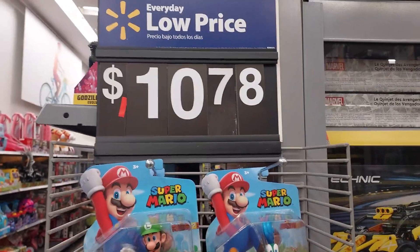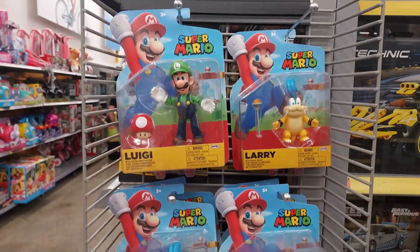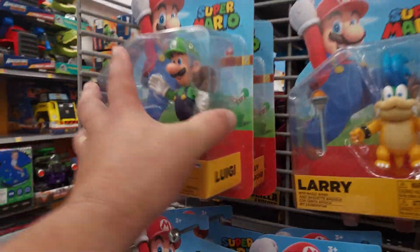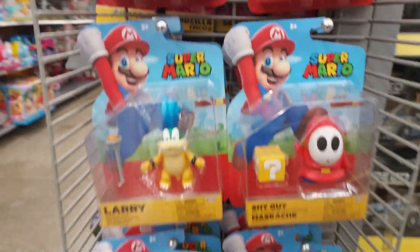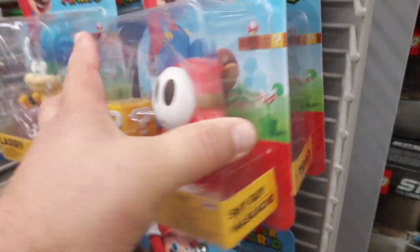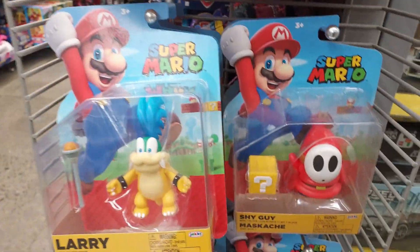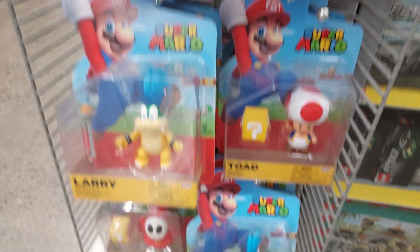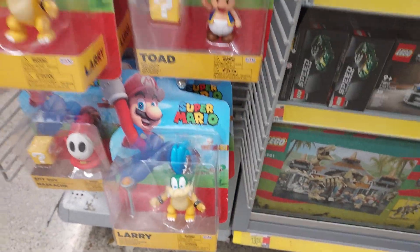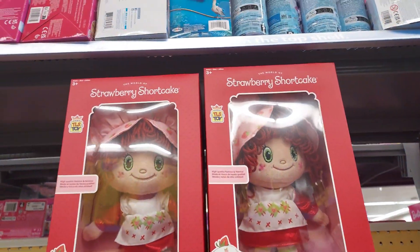I found an end cap way in the very back where the Legos are at — look at what they got. All brand new Super Mario Lego stuff. They just got it sitting here. New stuff — Luigi. You could look through here all day.